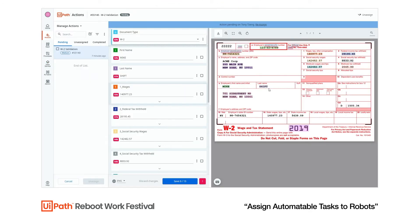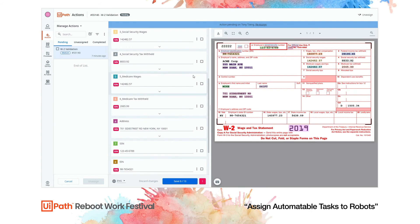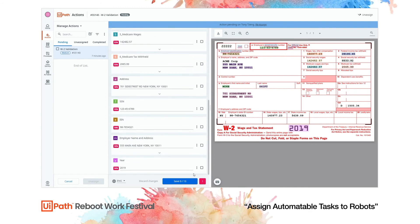The final document is another W-2 in a different format, but that's fine because we're using a machine learning-based approach that does not rely on any fixed template to extract information. We verify the extracted information looks good, save and continue, and the workflow resumes to process this document and write the results into Data Service.